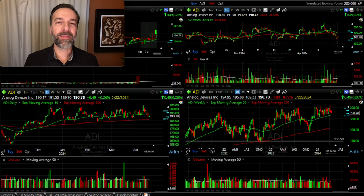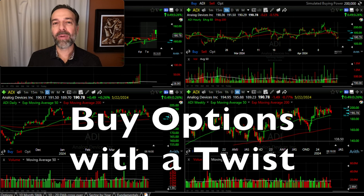The first way you can trade options is actually not my favorite — I'll share my favorite next. But the first way to trade options is to buy a call option. If you're going to do it, you need to do it with a twist, and I'll share that twist with you in just a minute.